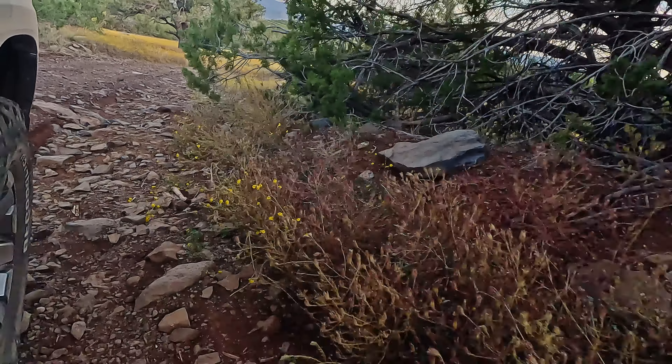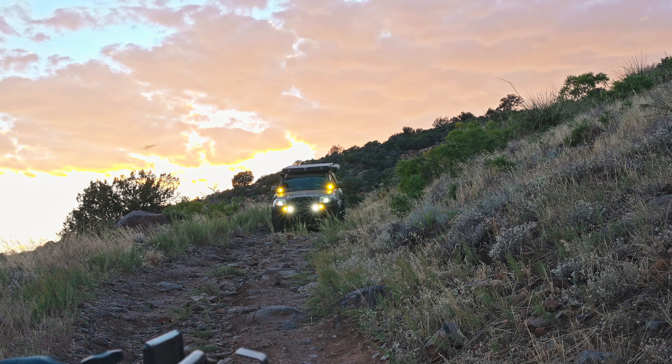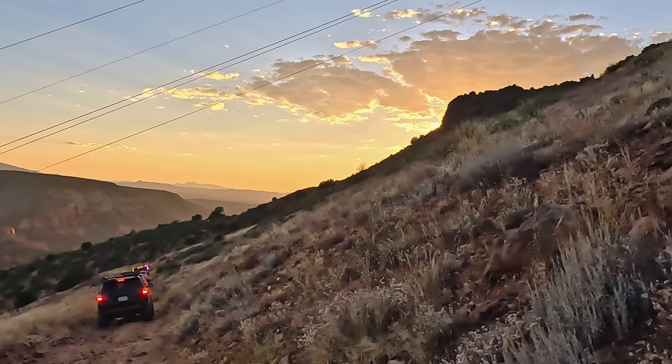If you ever get the chance to run Casner Mountain Trail, we highly recommend it. The views are among the best in the area and with the trail's limited access, this might be a once-in-a-lifetime opportunity.